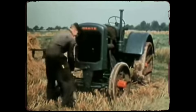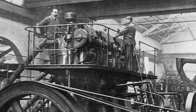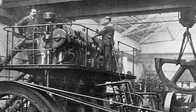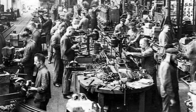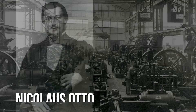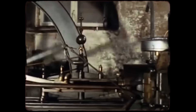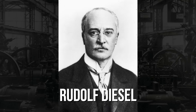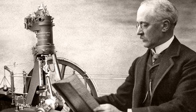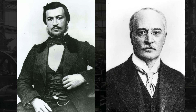To understand why Deutz would build such a bizarre engine, you need to understand where they came from. Deutz wasn't a minor newcomer trying to carve out recognition — it was one of the original pioneers of internal combustion engines. The company was founded in 1864 by Nicholas Otto and Eugen Langen. Otto, the inventor of the four-stroke Otto cycle, created engines that transformed the industry. Notably, a young Rudolf Diesel worked at Deutz's Cologne facility before developing his own namesake engine years later. With links to two of the greatest pioneers in engine history, Deutz built a legacy few can rival.